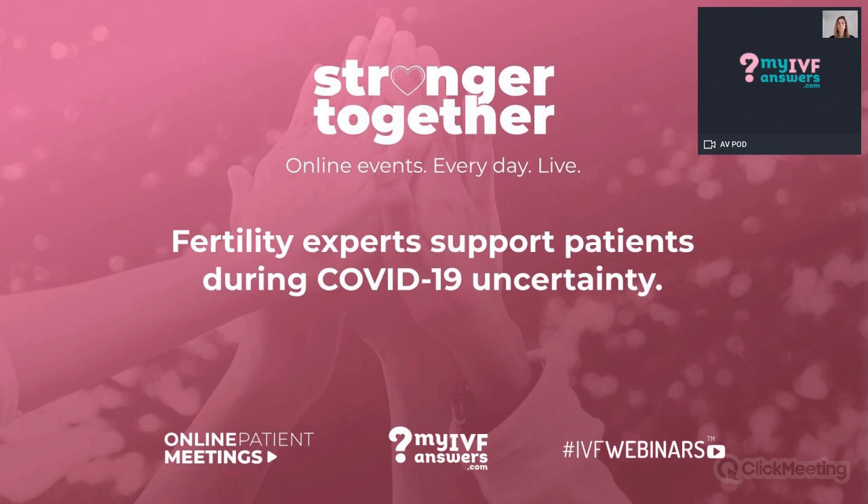Hello, everyone. Please let me know that you can hear me. I am your host, Caroline, and it's 5 p.m. UK time today, so we are starting a bit earlier, and we do have another topic to discuss. It's good to be back with someone you already know. This is Dr. Maria Arkay.